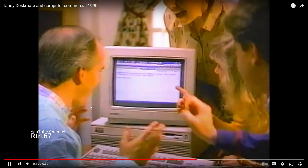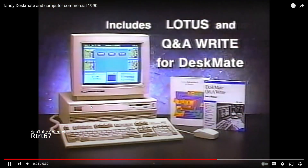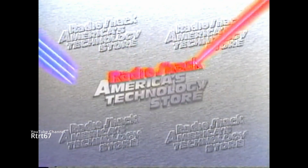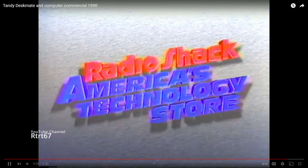The complete Tandy 1000 TL2 hard drive computer system for home or office for only $15.99. Exclusively at Radio Shack, America's technology store. Nobody compares.